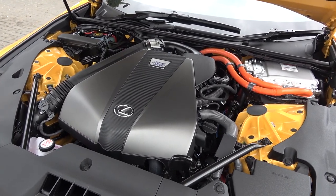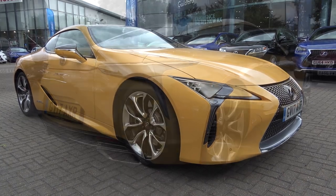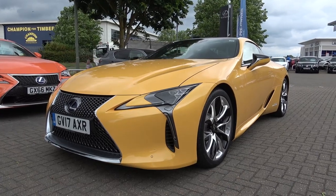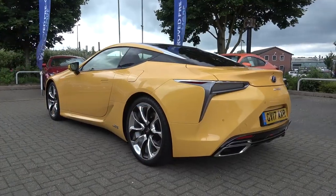The 3.5-litre V6 Hybrid produces 355hp, with the engine alone providing 295bhp. This output has been tested independently to achieve a 0-62mph, or 100km/h, time of under 5 seconds and a limited top speed of 155mph.